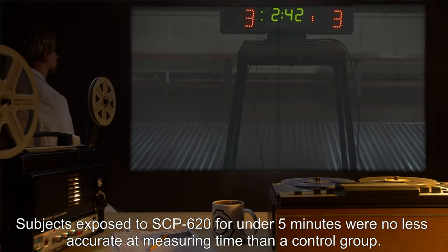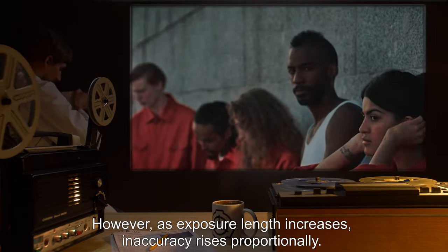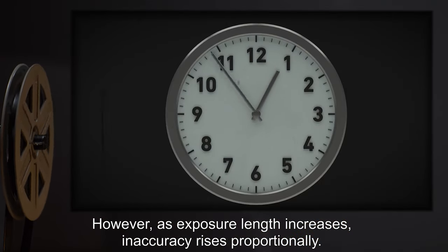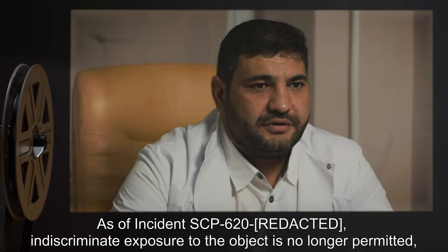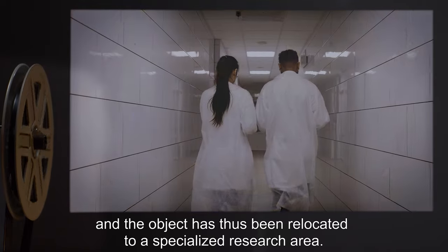Subjects exposed to SCP-620 for under five minutes were no less accurate at measuring time than a control group. However, as exposure length increases, inaccuracy rises proportionally. Most subjects experience its effects to be pleasurable. As of incident SCP-620, indiscriminate exposure to the object is no longer permitted, and the object has been relocated to a specialized research area.